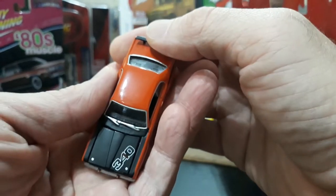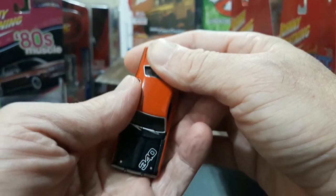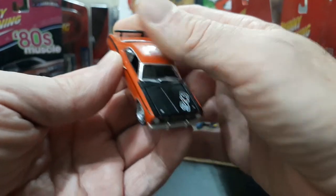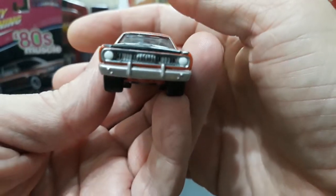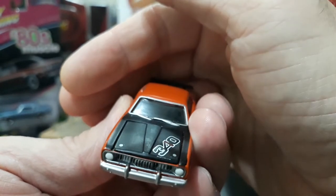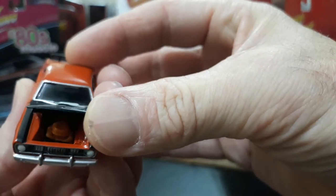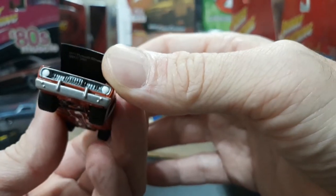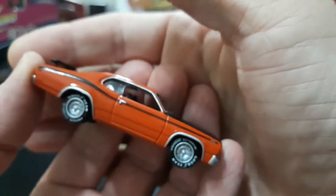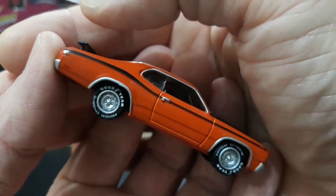It has the blacked-out hood with the 340 wedge decal at an angle across the corner. Mopar took a lot of risks back in the 70s with high impact colors and crazy graphics — nobody else would have laid a number out at a catty-quarter angle. Nice front end detail with the shark tooth grille, bumperettes, fully detailed engine, painted inner fenders, core support body color matched, Duster fender emblems, side stripes, Mopar rallies with Goodyear Polyglas tires.